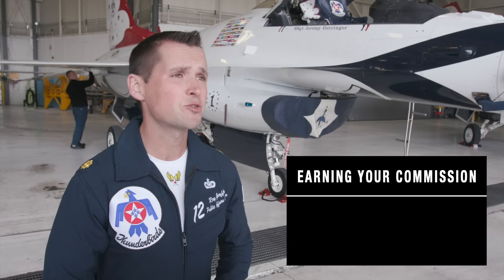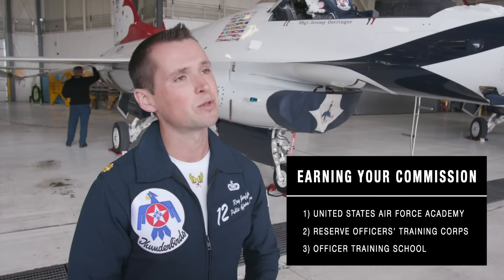The first step in becoming a pilot in the United States Air Force is to get your commission — that's how you become a lieutenant. There are three different paths: first, you can go to the Air Force Academy in Colorado Springs; second, you can do Air Force Reserve Officer Training Corps, which happens at universities across the nation; and finally, if you already have your bachelor's degree, you can go to Officer Training School down in Alabama.